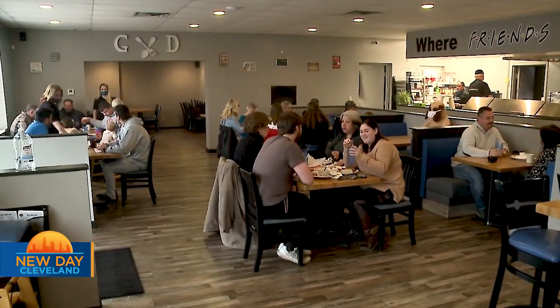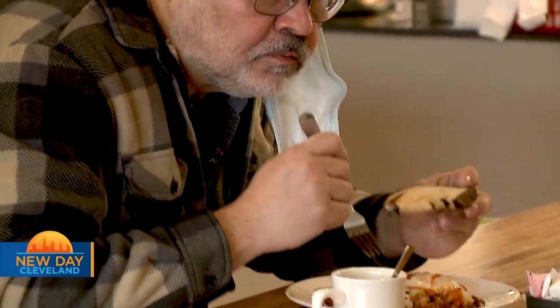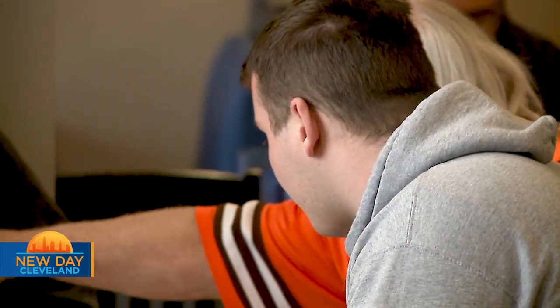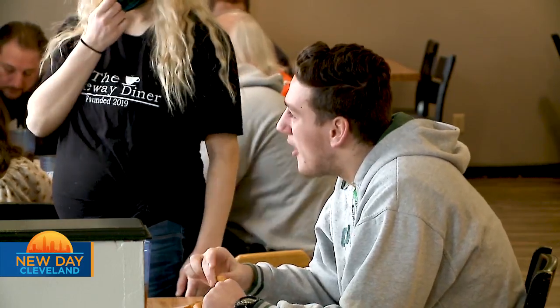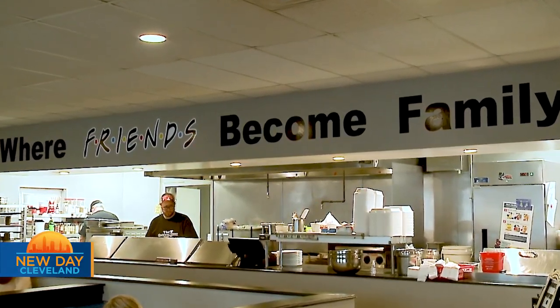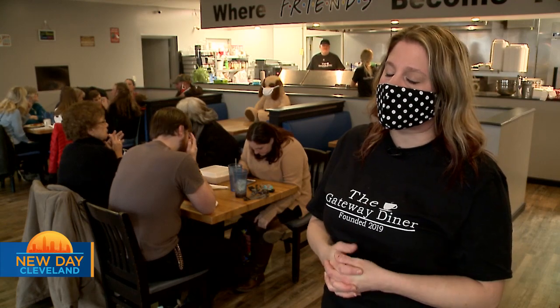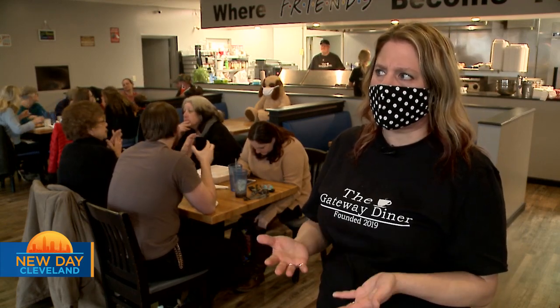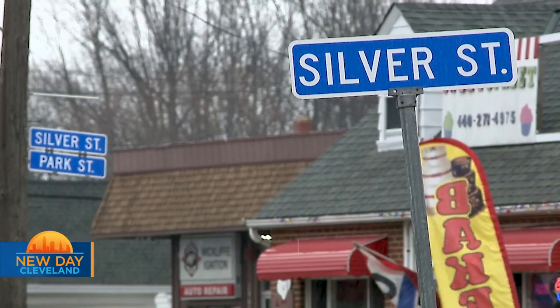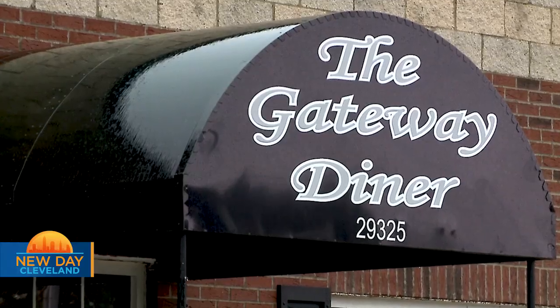The Gateway Diner is a place where friends become family. We want everybody here to come in and feel welcomed, stay a while, get to know us. My husband works for the city of Wickliffe, and he was coming up with different ideas. He asked, did you ever think of calling it the Gateway? Wickliffe was known for the Gateway to Lake County, and that's kind of how it came about.